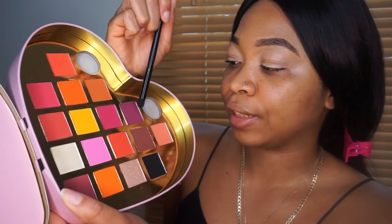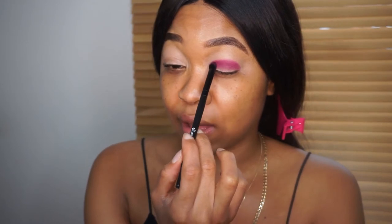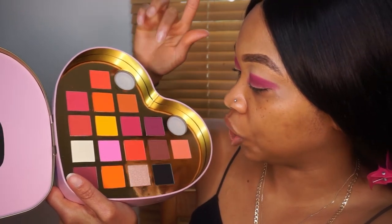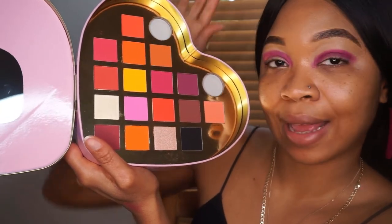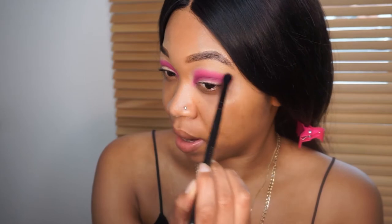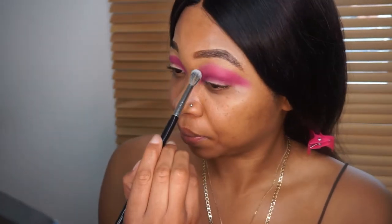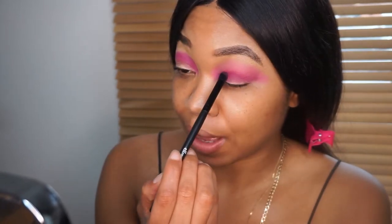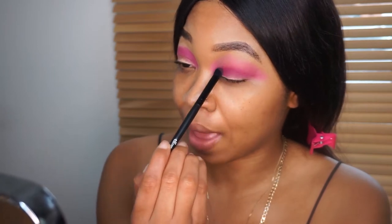I'm feeling something bright. I'm gonna play with the purples and pinks — I don't think I've ever done a purple look, so I'm definitely going for it today. I'm going into the shade Cheeky Vinto, placing that all over my crease. This palette is very pigmented, I'm really liking it so far. To blend out Cheeky Vinto, I'm going into the shade Bubba to blend out the edges. I decided to change blending brushes since the other one wasn't as fluffy and smooth.